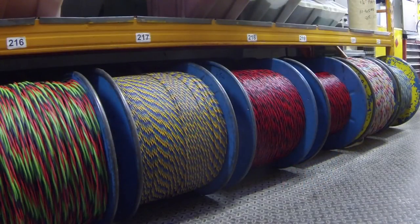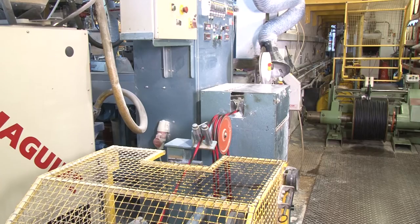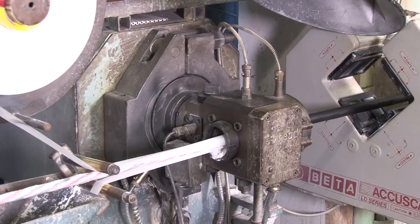Laid-up multi-core cables are taken to an extruder machine which coats them with an outer sheath of the appropriate material and winds them to temporary storage drums.